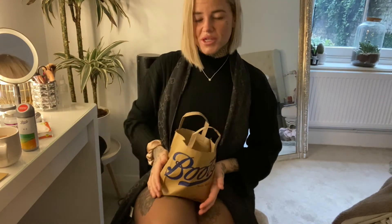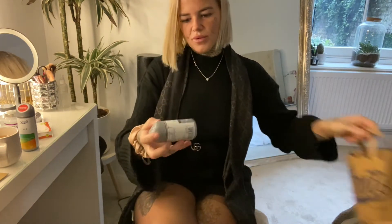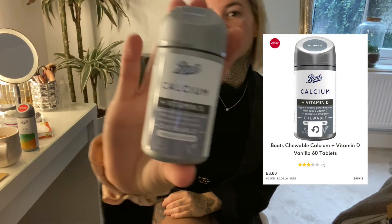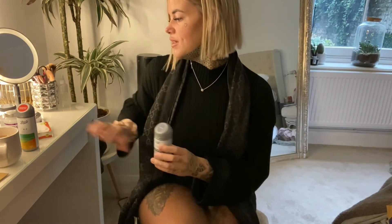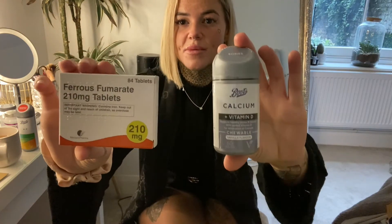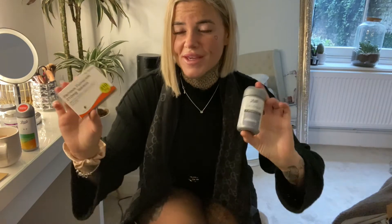There's literally only one more tablet: calcium and vitamin D. They're another chewy tablet and you take two a day, but you have to take these at separate times because they kind of counter each other out — I was told something like that, that you shouldn't take them at the same time.